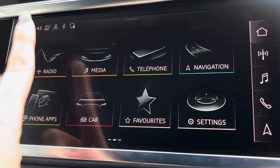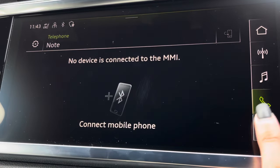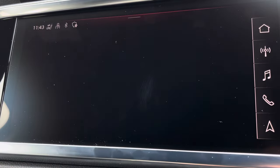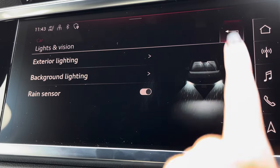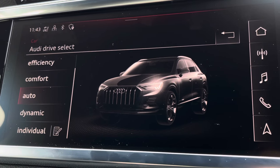Moving across, the central touch display houses similar options, including various radio and telephone connection and navigation for assisted travels. You can also access and adjust the interior and exterior lighting, the rain sensor, and Audi Drive Select, offering a range of driving modes to suit you.